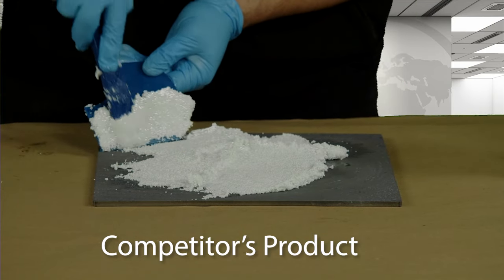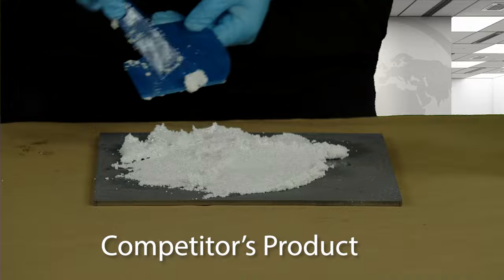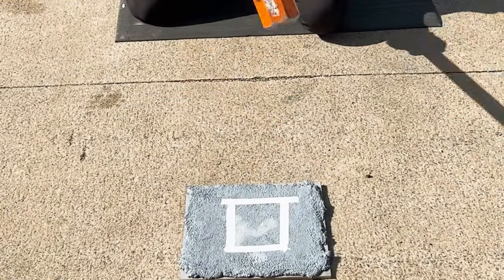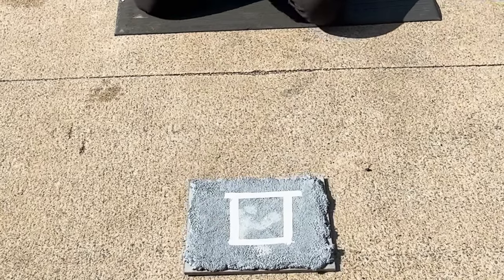Let's see how these products handle impact. A target area is identified on each panel. Using a 16 pound sledgehammer, each panel was impacted repeatedly until failure or test termination at 20 impacts.